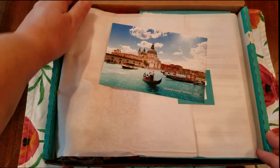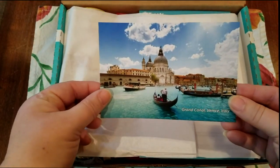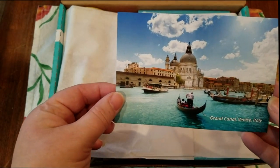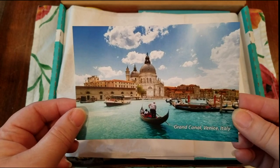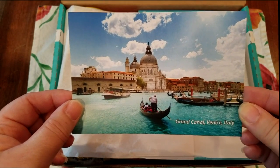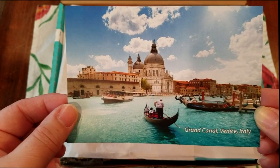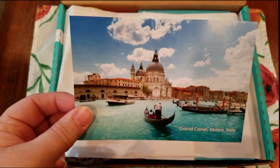Here it is, the November Treats box. It's the typical packaging — inside we have the card and the seal. It's Grand Canal, Venice, Italy — that's what this picture is of. Look at that, gondolas, definitely Italy!